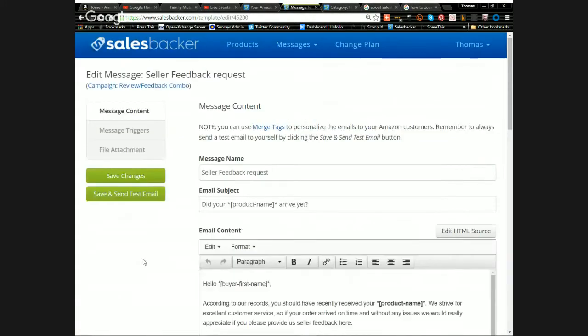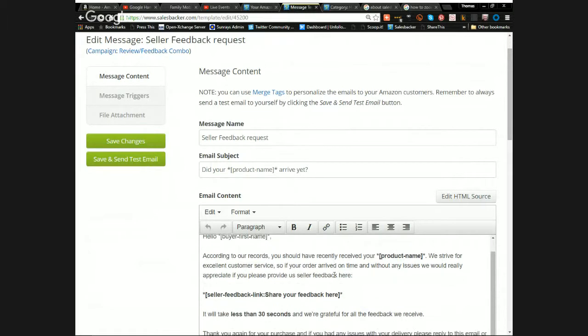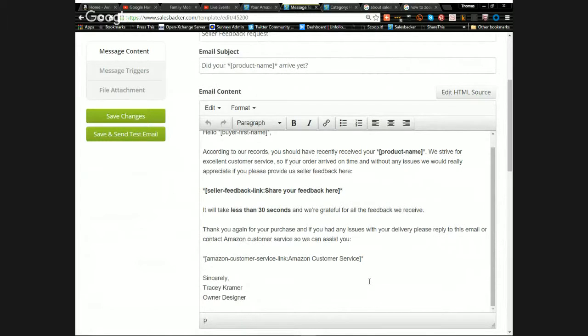The third email is the seller feedback request, sent after the product has arrived. It reads: 'Did your product arrive on time? According to our records you should have recently received [Product Name]. We strive for excellent customer service — if your order arrived on time without any issues, we'd really appreciate it if you'd provide us seller feedback here. It will take less than a minute. If you have any issues with your delivery, please reply to this email or contact Amazon customer service.'